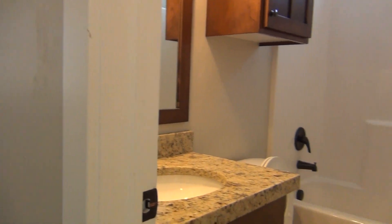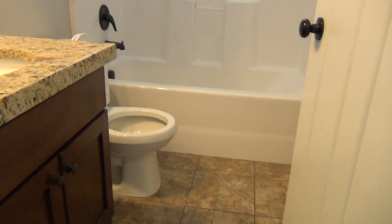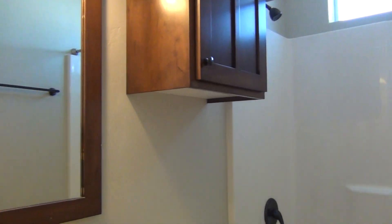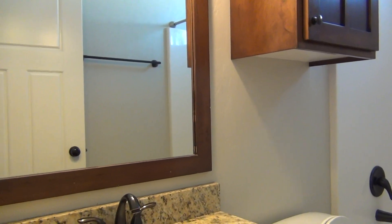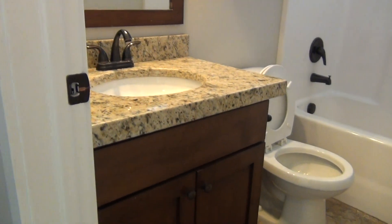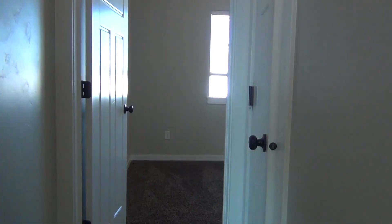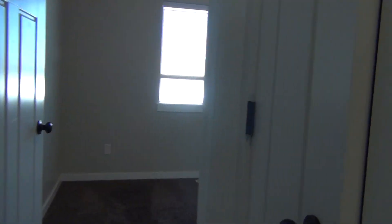And the bathroom. It does have a granite countertop, tile flooring, shower storage space over the toilet, a very large mirror, and storage space underneath the sink as well. And before getting into the second bedroom there is a small coat closet here.